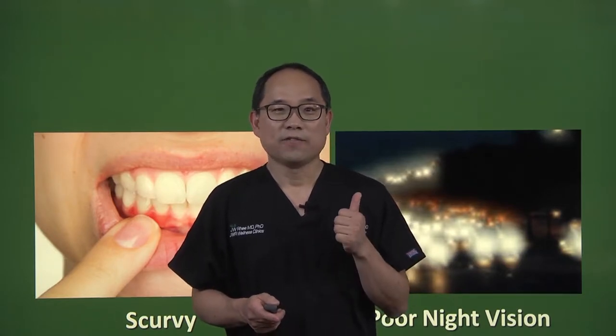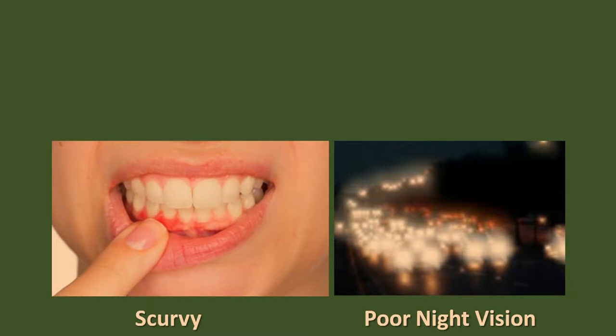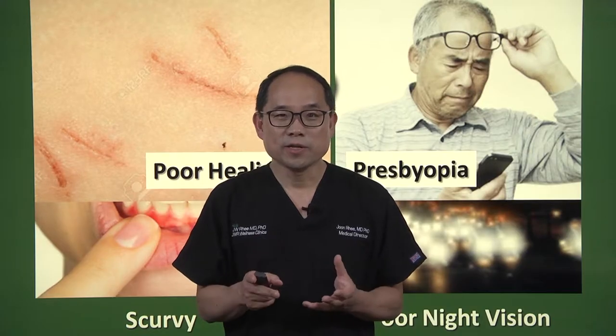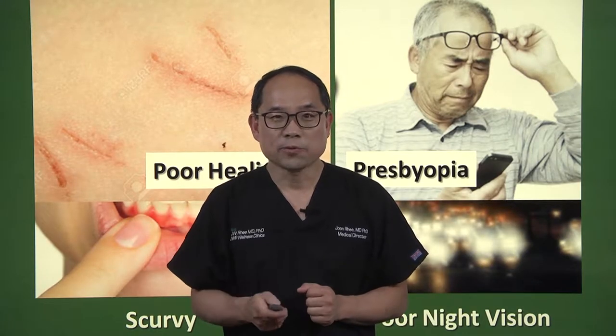Depending on your symptoms — for example, for scurvy you need vitamin C, for poor night vision you may need beta-carotene, for poor wound healing you need vitamin C, for presbyopia you may need lutein — depending on the type of phytochemicals or vitamins, you may need different types of cooking methods.